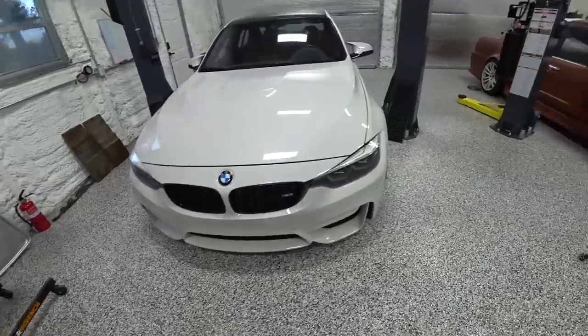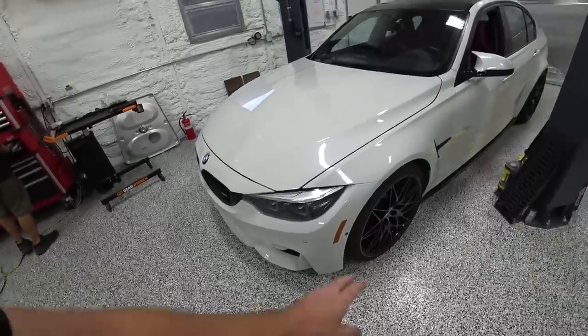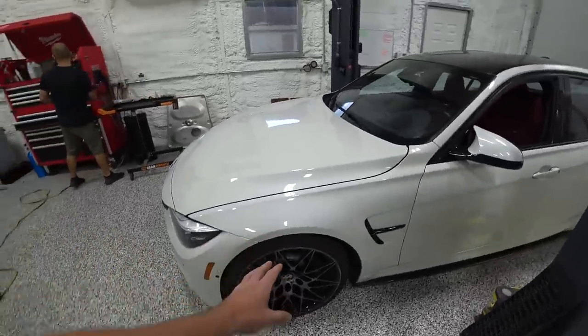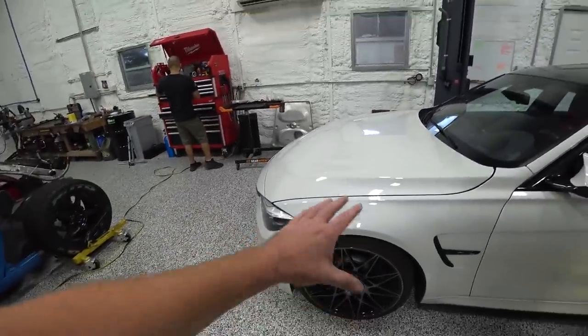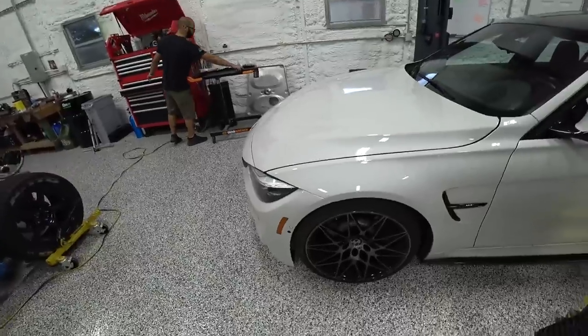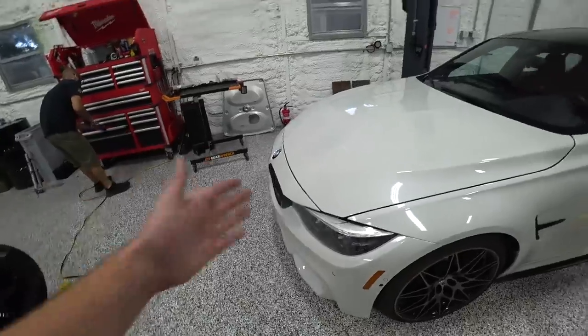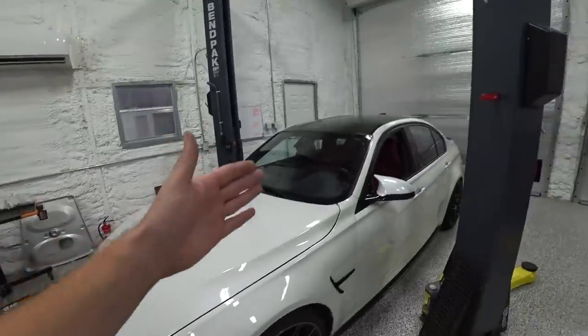We got it roughly aligned — definitely better than before, just eyeballed. The caster is a little different on this side and the camber is a little different too, so things need to get adjusted. I think the tension arm needs to be replaced. But it's roughly aligned, the toe is correct, the rack is centered, and the wheel is straight. Maybe it'll be happy now. Let's go give it a shot.